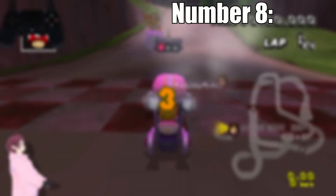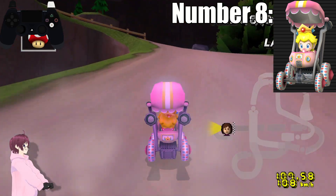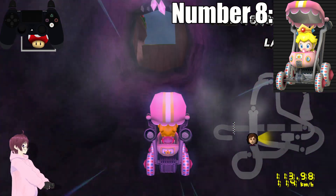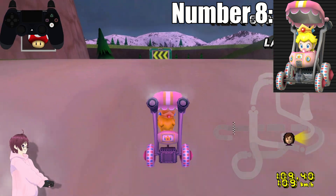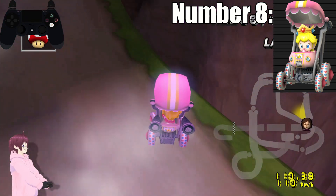Number 8. At number 8 we have Baby Peach. And honestly, the only reason she's above Toadette is her cute red and blue buttoned wheels. Those feeling like little candies gives her kart more of a cakey slash sweet candy vibe, and I really enjoy the cute little additions.